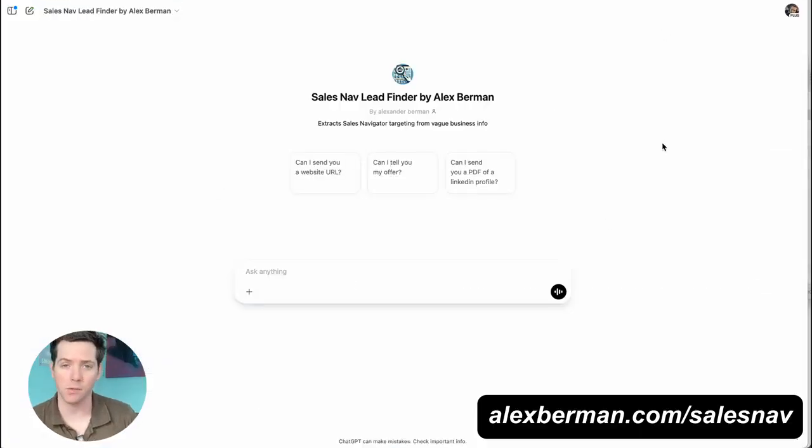But I made this even easier and created a custom GPT. So if you want to try it yourself, go to alexberman.com/sales-nav. Let's try a couple other ones.